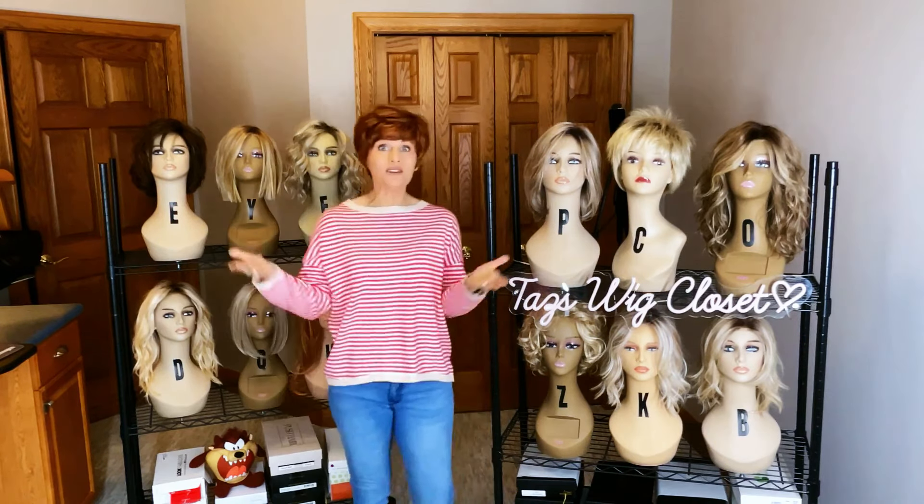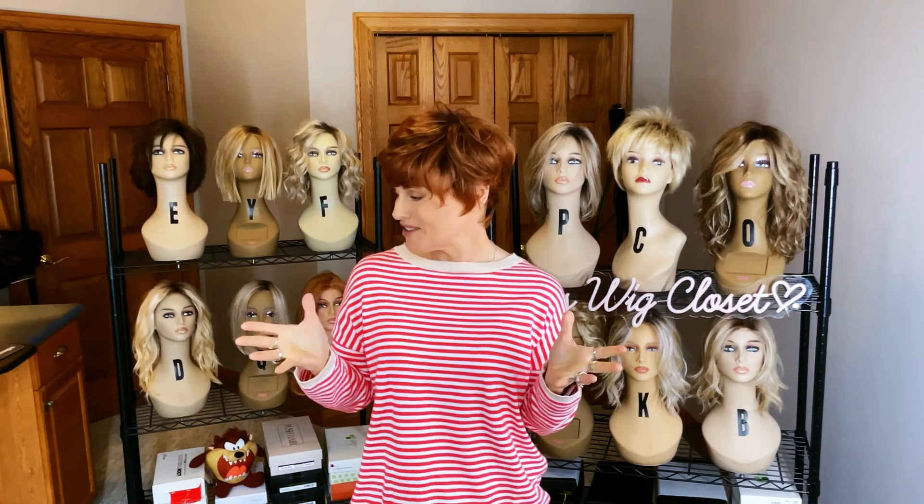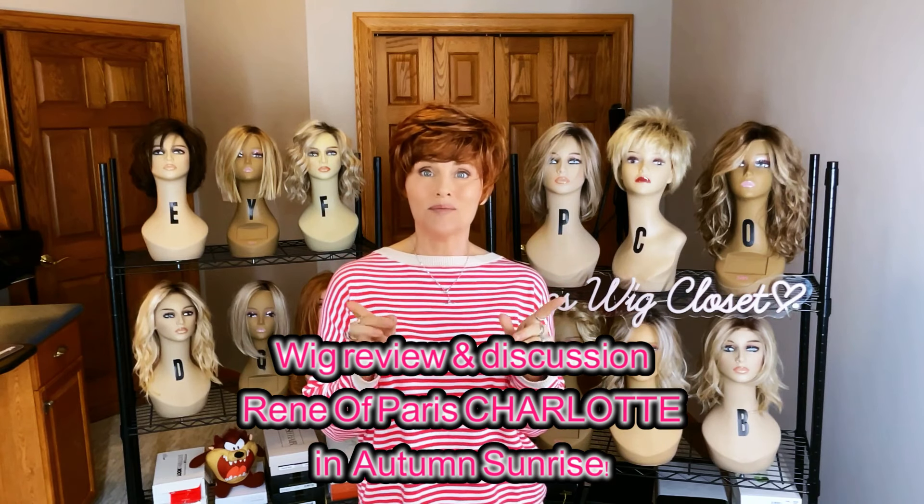Hey everybody, welcome back to Taz's Wig Closet. We have a little bit of a different look today — aside from my normal set, I have moved and I'm using my office as a temporary filming location until I can figure out this whole set thing. So the lighting, the setup, and everything may appear a little bit different, but I'm still excited and passionate about bringing you resources about wigs and wig life.